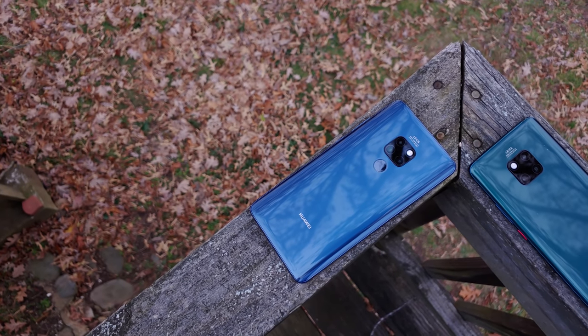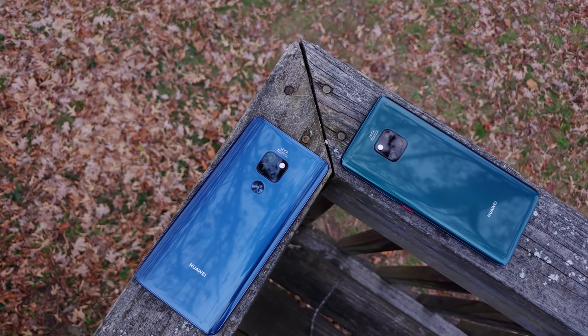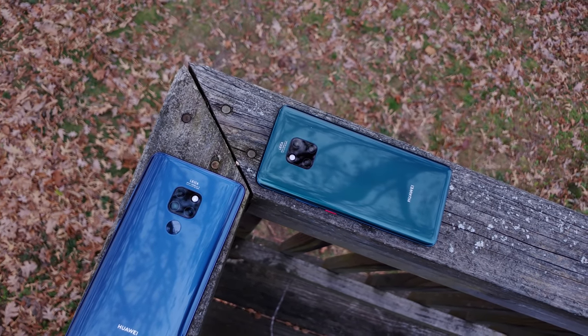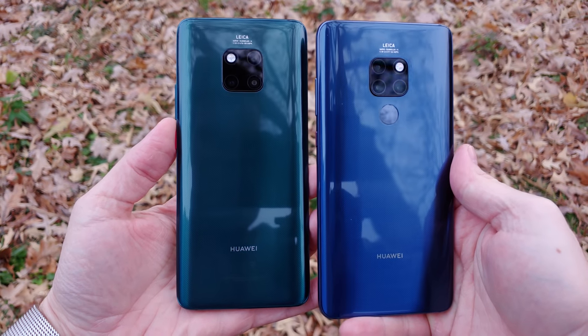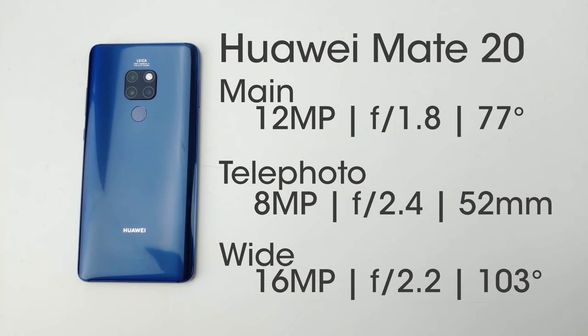While the outside camera hardware looks nearly identical when holding the two next to each other, there are substantial differences in sensors, but not the overall configuration or functionality. Both phones sport a triple camera system on the back, but the exact configurations are quite different. The less expensive Mate 20 utilizes a main camera with a 12-megapixel sensor behind an f/1.8 77-degree angle lens, an 8-megapixel secondary sensor behind a 52mm f/2.4 telephoto lens — equivalent to 2x optical zoom — and a 16-megapixel sensor behind an ultra-wide-angle 103-degree f/2.2 lens.